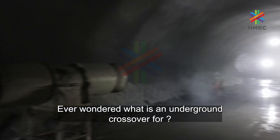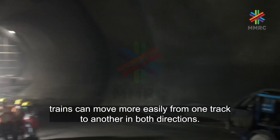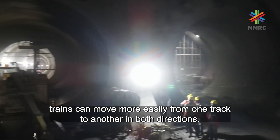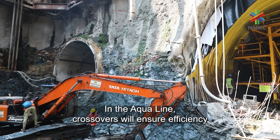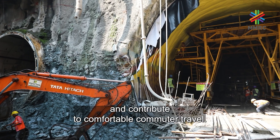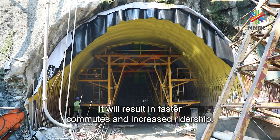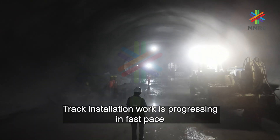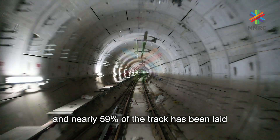Ever wondered what an underground crossover is for? With a crossover, trains can move more easily from one track to another in both directions. In the Aqua Line, crossovers will ensure efficiency and contribute to comfortable commuter travel. It will result in faster commutes and increased ridership.